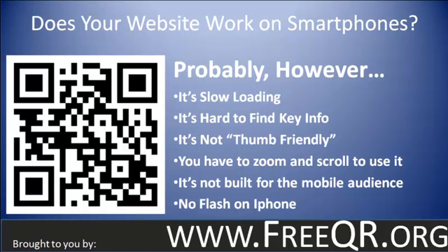It's also not built for the mobile audience. Someone searching for your website using a mobile phone is looking for different information than the same person who's at home using their desktop or laptop computer. Someone with a mobile phone is most of the time looking to get your contact information, location information, and hours.